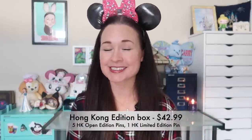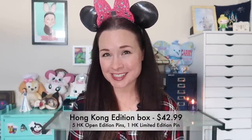I think I've got two more packets left to open. The next price point is $42.99 for the Hong Kong Edition Box — I think all of the pins come from Hong Kong Disneyland. Hong Kong pins are some of the most beautiful pins out there, in my opinion. This one includes five open edition pins and one limited edition pin, all from Hong Kong Disney.